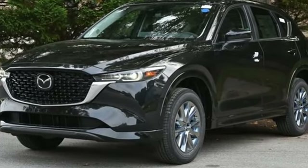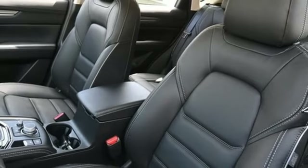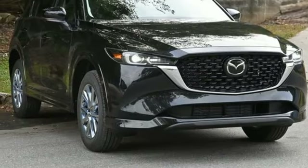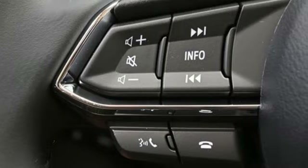Inline four-cylinder engine, front heated leather bucket seats, streaming audio, auto-dimming rear view mirror, dual zone climate control, Wi-Fi hotspot, external memory control, express open sliding and tilting sunroof, smart device remote engine start, and automatic transmission.